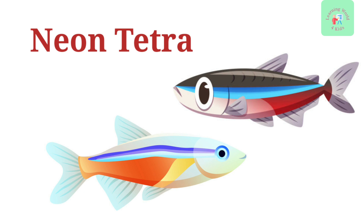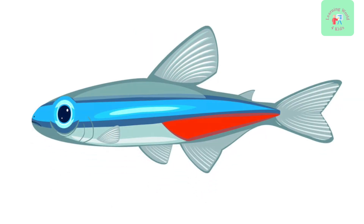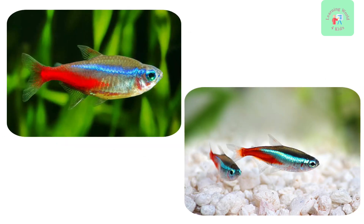Meet the Neon Tetra. These tiny fish are famous for their bright blue and red stripes. They are schooling fish, which means they like to be in groups.